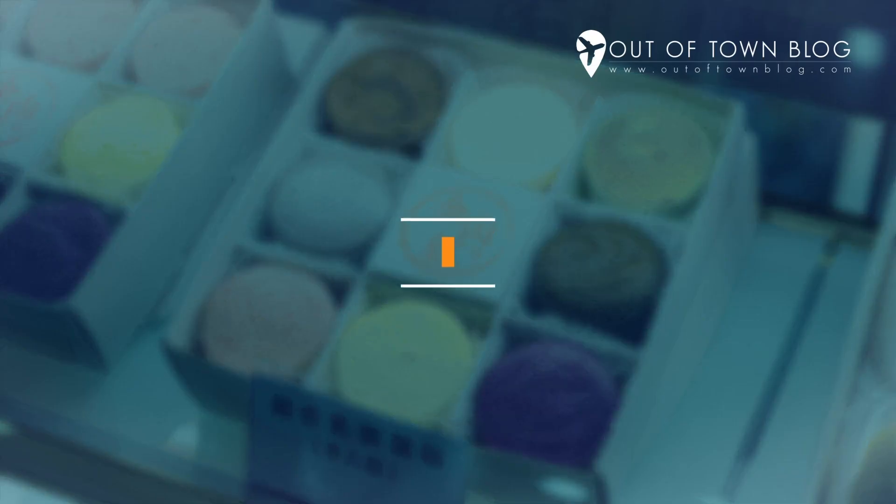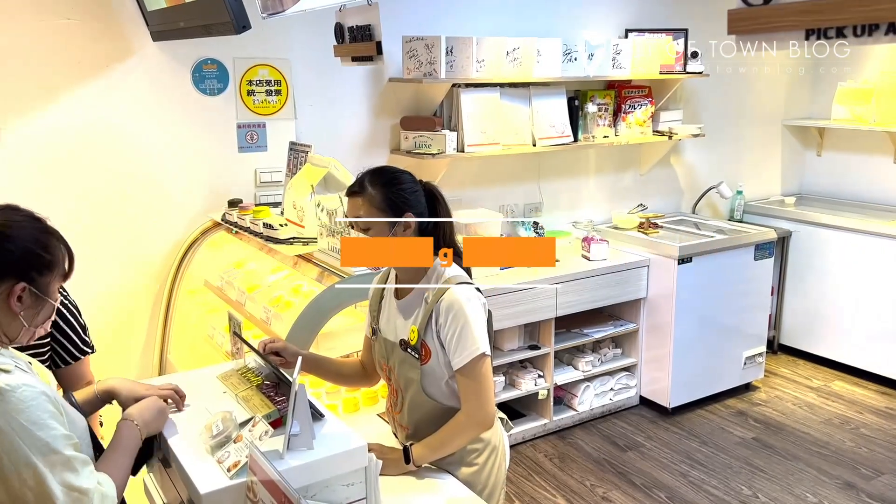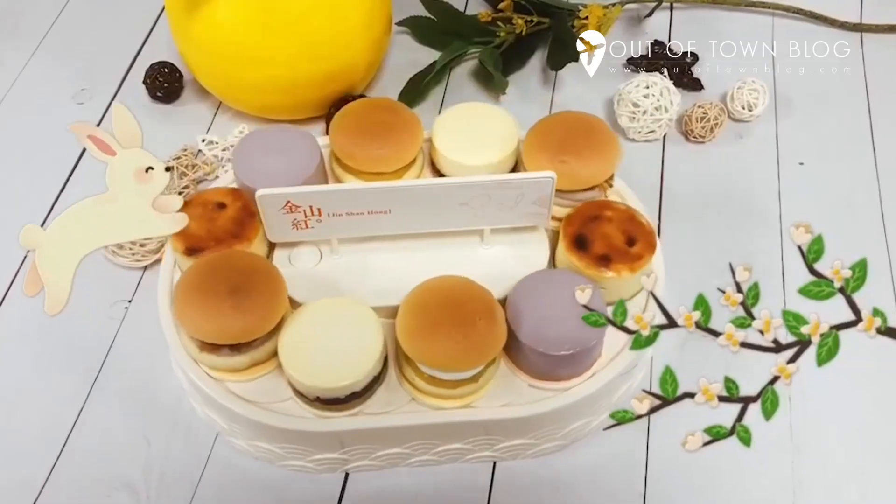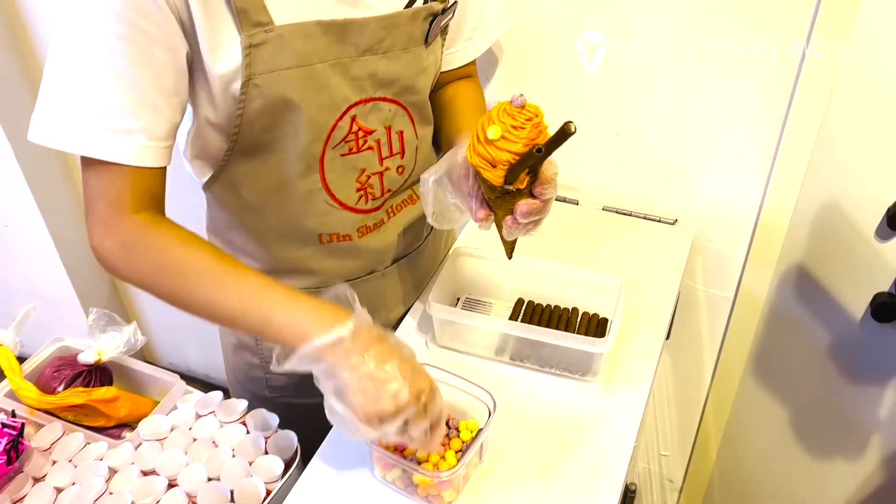Have your desserts at Jinshin Hong Cheesecake Pastry Shop. You can never have too much food while strolling along Old Street. Don't forget to have cheesecakes and try their best-selling sweet potato ice cream for dessert.